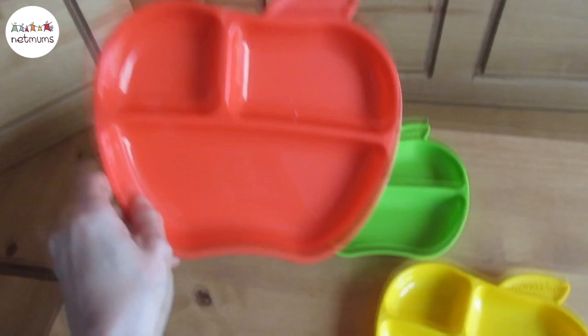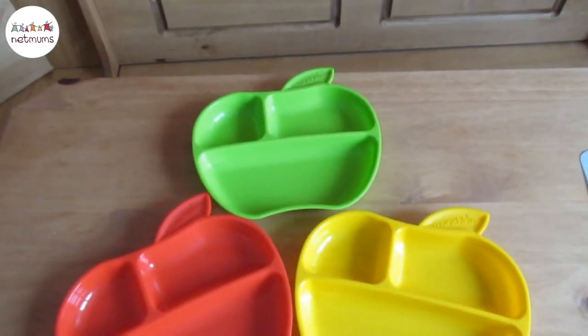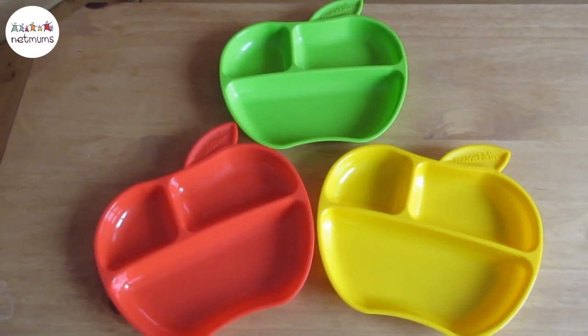Tip 5 is being inventive. I have divider plates, and these are fantastic for fussy eaters if they don't want their food touching. They're great for that as they are sectioned off, and you can put a main meal perhaps with a bit of salad or vegetables on another side.